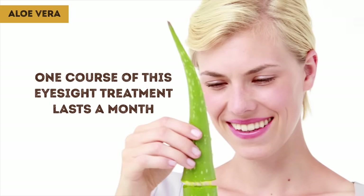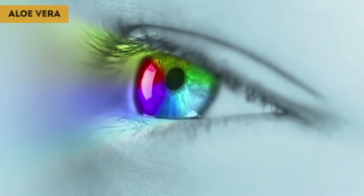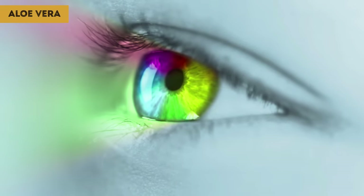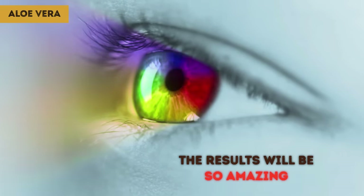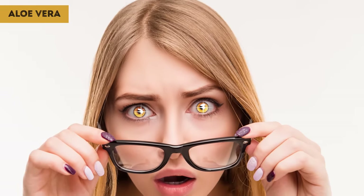One course of this eyesight treatment lasts a month. Always take a two-week break between monthly treatments. Preparing this remedy, especially extracting the aloe vera gel, might sound like a lot of work, but the results are indisputable. Within the first month, you'll feel the rejuvenating effect it has on your eyes.